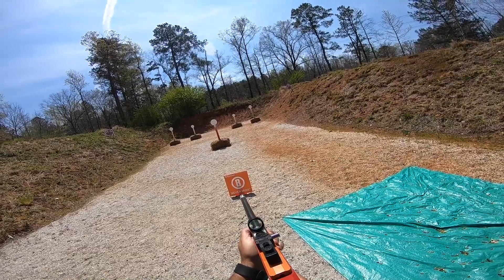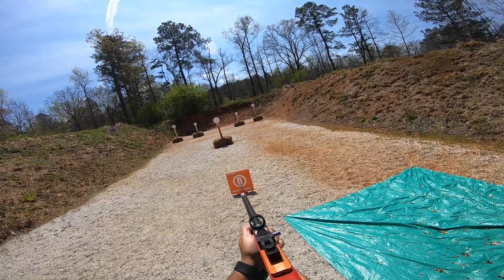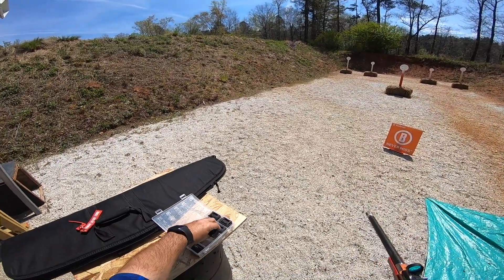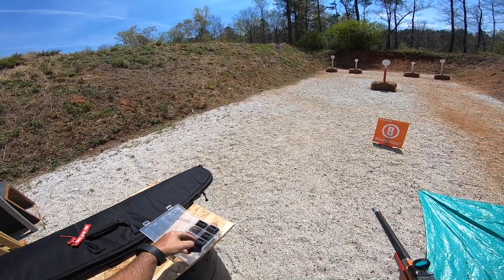Are you ready? Stand by. 2-6-2, 2-6-2. Last string.